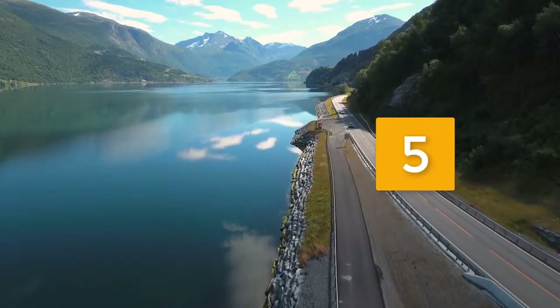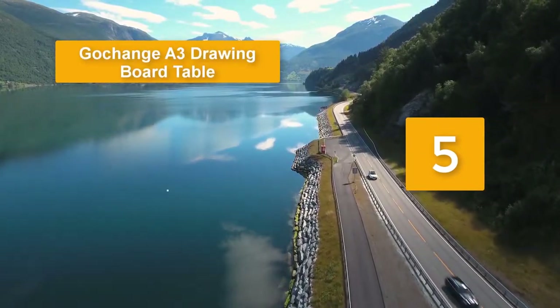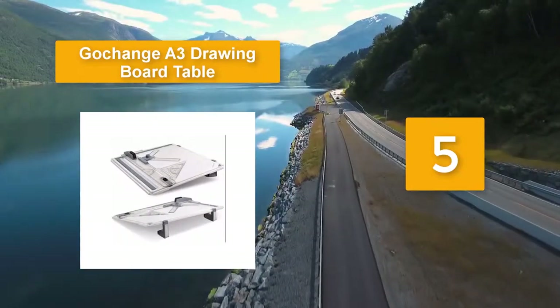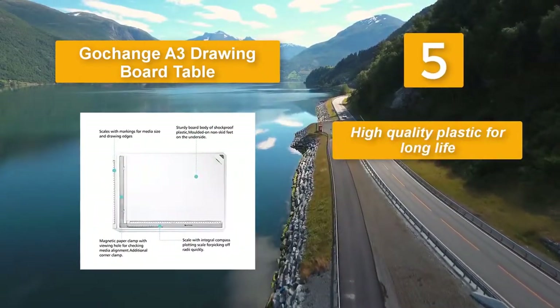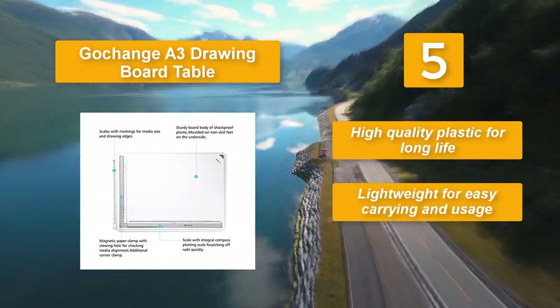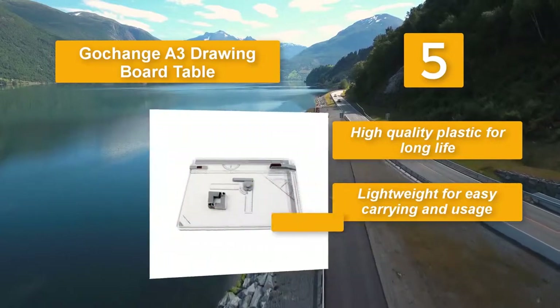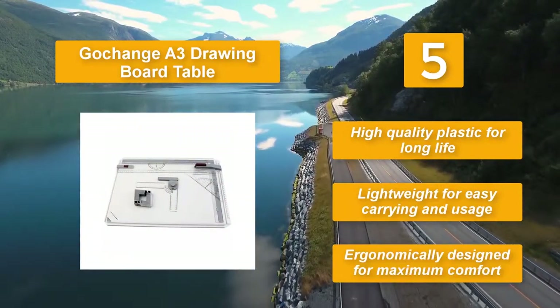Number 5: GotChange A3 Drawing Board Table. I loved its sturdy construction that minimized any wobbling or shaking even under intense use. It also has a decent size surface that provided good support to my work. High quality plastic for long life. Lightweight for easy carrying and usage. Ergonomically designed for maximum comfort.